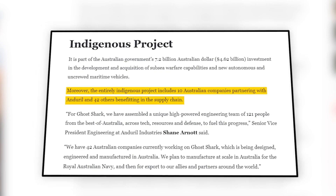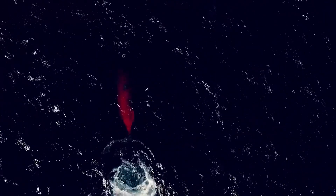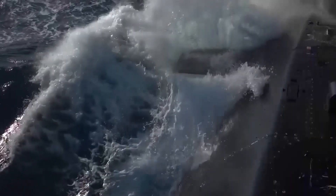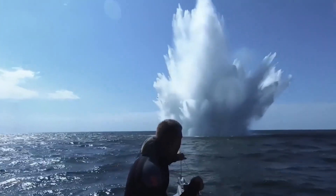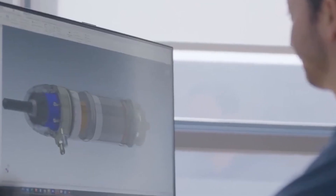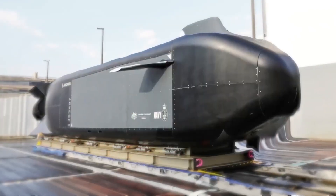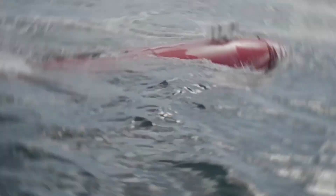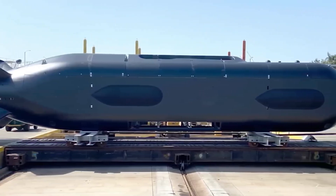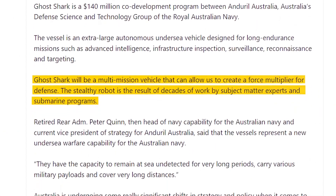The Ghost Shark submarine is a marvel of modern naval engineering, designed to operate undetected in the depths of the ocean. Its sleek modular design allows it to adapt to various missions, from stealthy reconnaissance to lethal strikes, with the ability to dive to depths of up to 6,000 meters and stay submerged for up to 10 days. As part of the Australian government's investment in subsea warfare capabilities, the Ghost Shark represents a significant leap forward in autonomous and uncrewed maritime vehicles. Its development involves a partnership between Anduril and 10 Australian companies, with 42 others benefiting the supply chain globally.